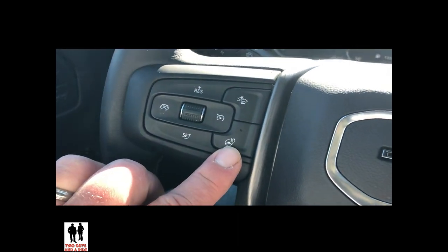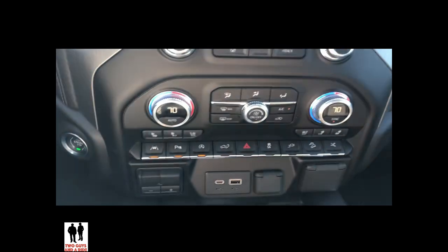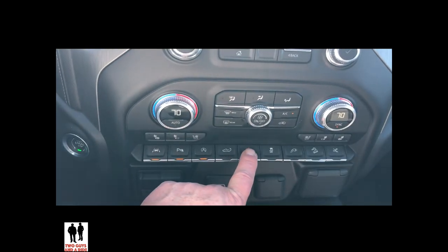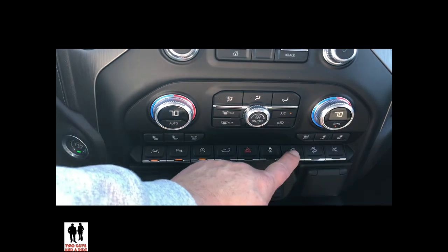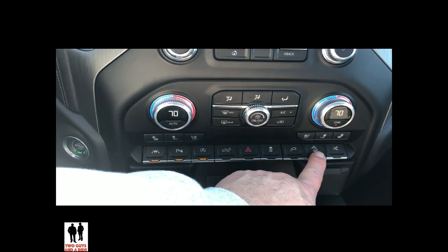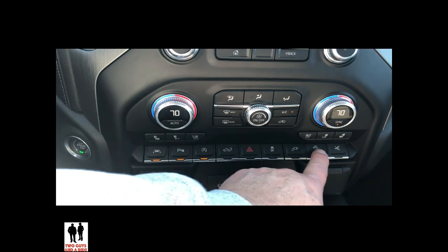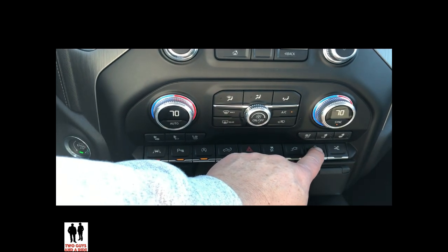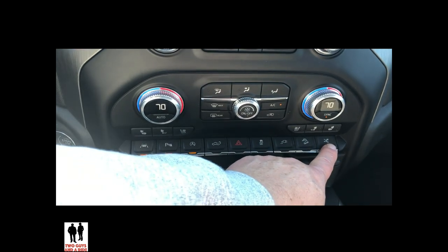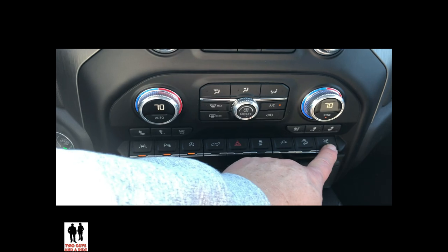This one is your heated steering wheel. And then a few more: you have your power tailgate up and down, your hazards, a three-prong plug-in, and your hill descent control. These don't light up but they do show up on your dash. These will extend and retract your running boards.